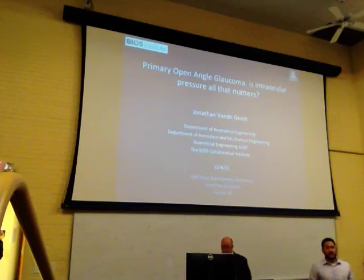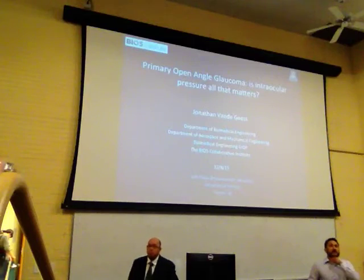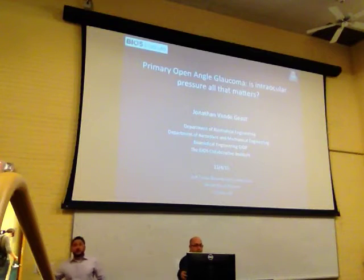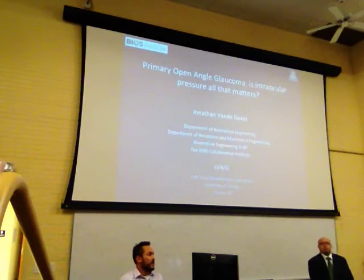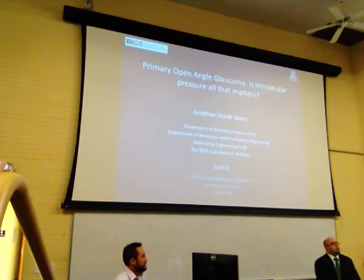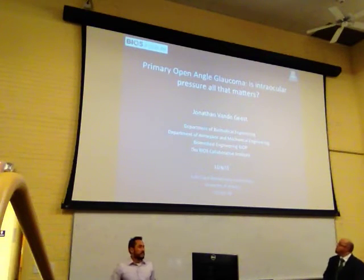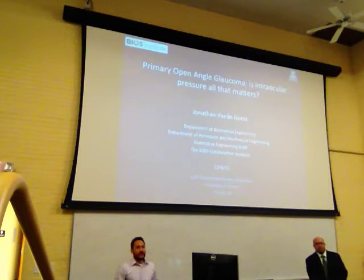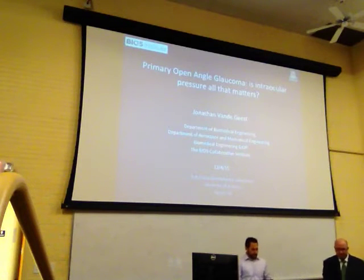Thanks for joining us this morning. We're going to go completely dark, except for the little cam lights here in a minute. I just wanted to introduce Dr. Vannekees. This is our Center for Bioengineering Innovation lecture series, and Jonathan joins us from the University of Arizona. He and I have been collaborating on a number of projects for a few years, not this particular one, so he's going to be talking about a project that I actually know very little about — I'm interested to hear it for the first time along with all of you.